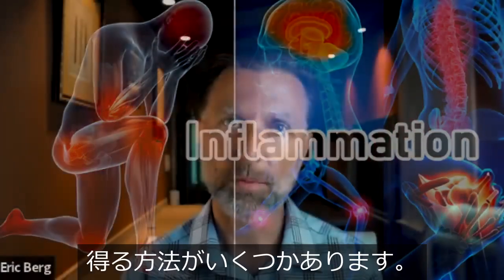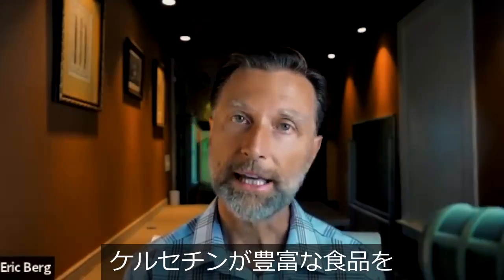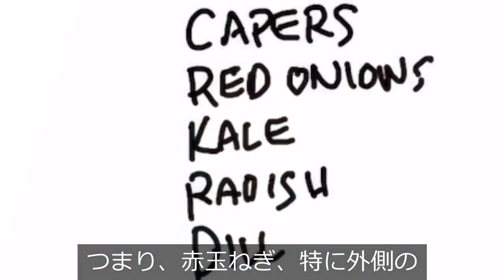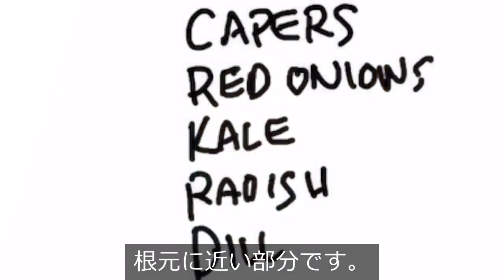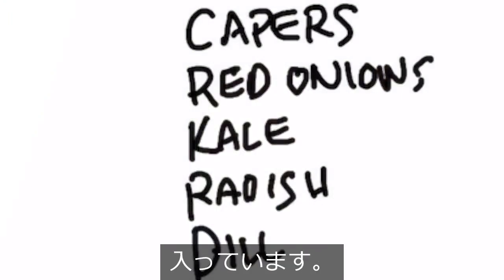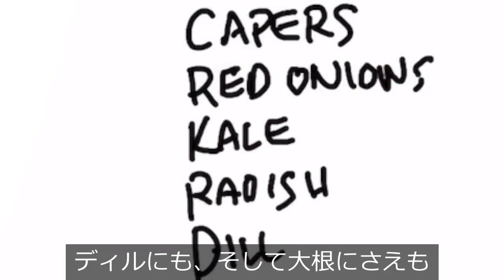There are several ways to get this natural plant compound. You can eat foods high in quercetin, which would be red onion — especially the outer part close to the root. It's also in capers, kale, dill, and even radishes.